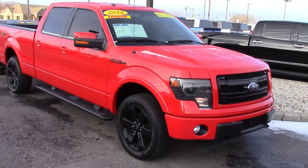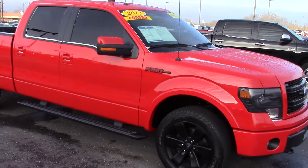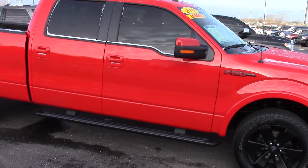Good morning, my name is Dustin McPhee. You inquired on this particular 2013 F-150.